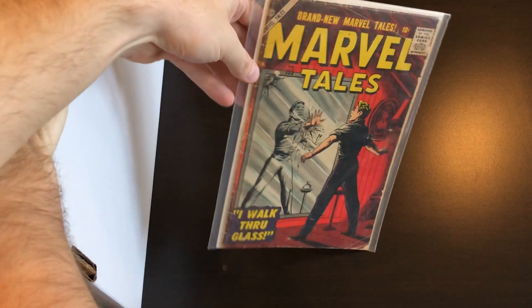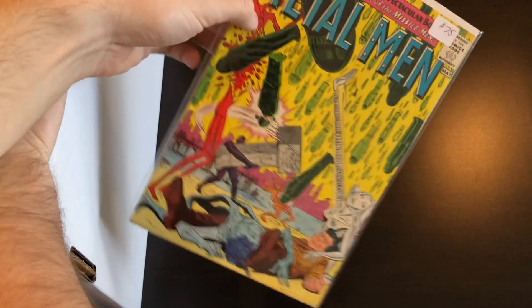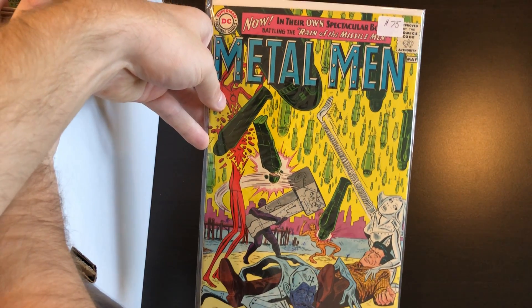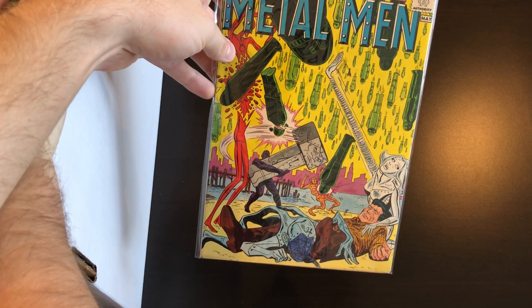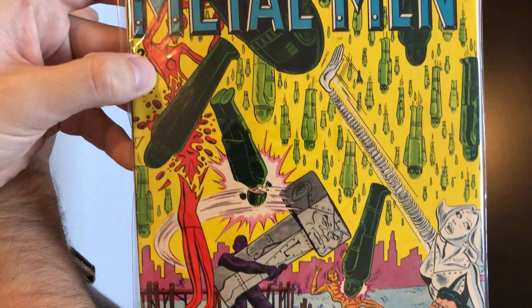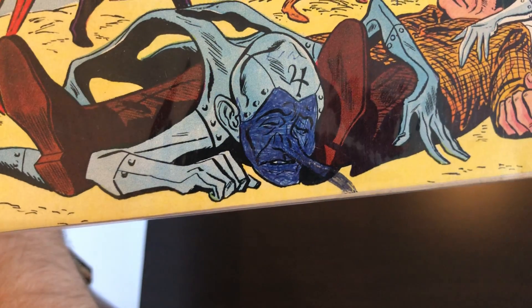We've got another early Marvel here: Marvel Tales number 155 — not sure if this is the last issue in the Marvel Tales run or the second to last. We've got an interesting book, Metal Men, I think this is number one. I think they were just featured in a TV show. This is not their first appearance — I think they first appeared in one of the Brave and the Bold or Showcase issues — but this has always been a cool cover with things raining down. There's some writing on the cover, or penciling.